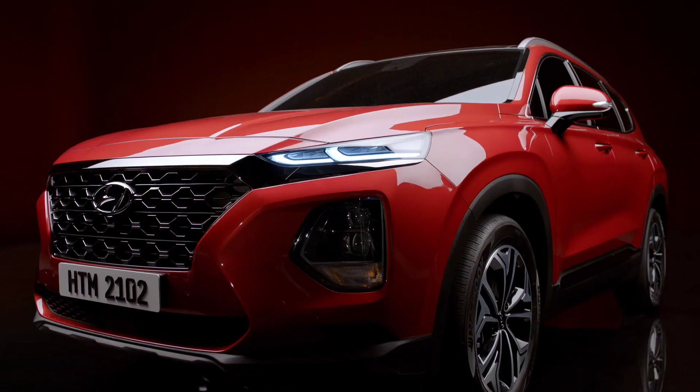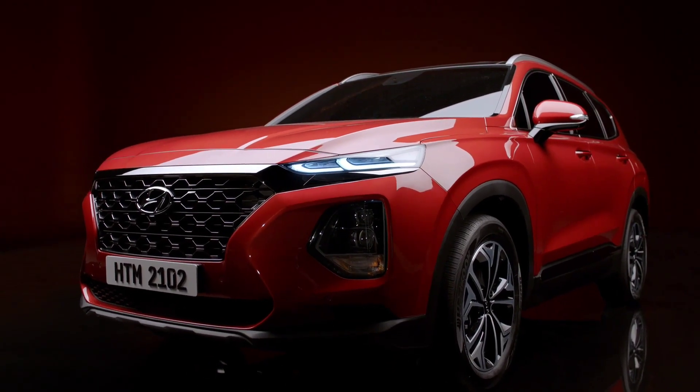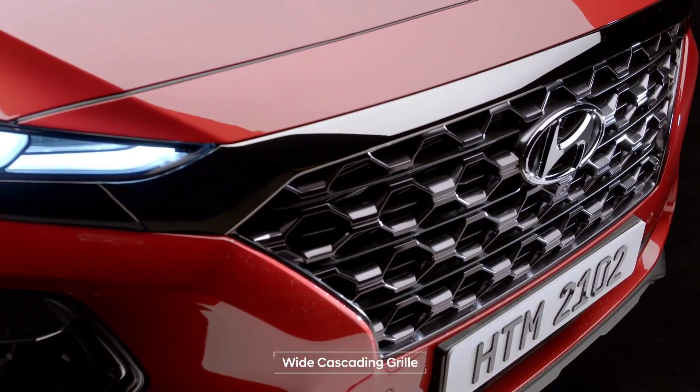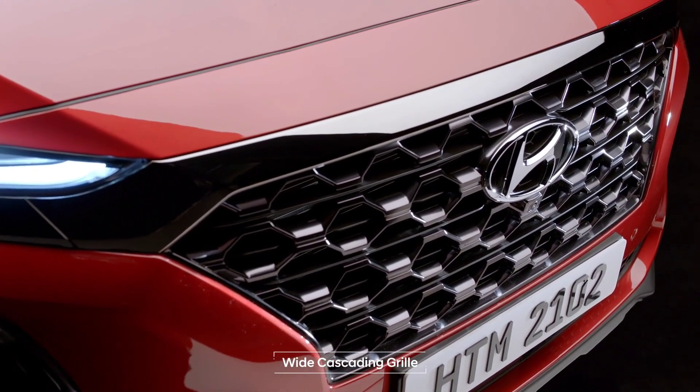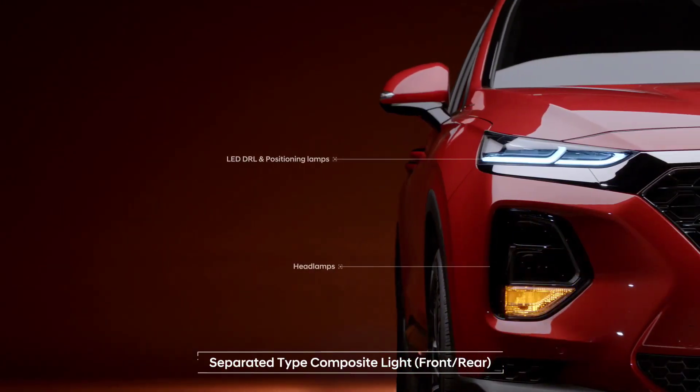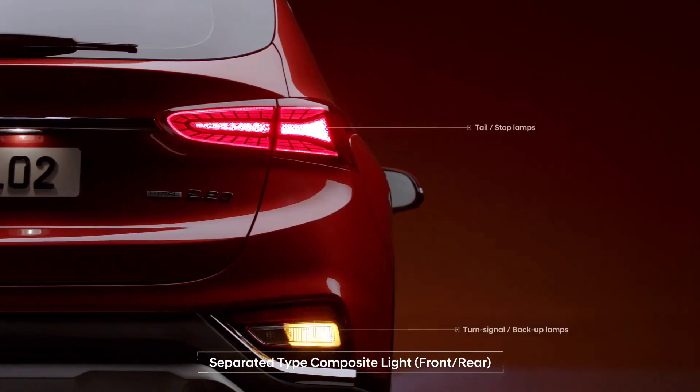The 4th generation Santa Fe — a true SUV with a strong and robust design. The wide cascading grille and top-bottom separated composite lights complete the Hyundai SUV look.